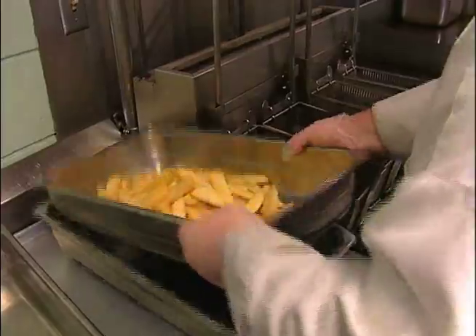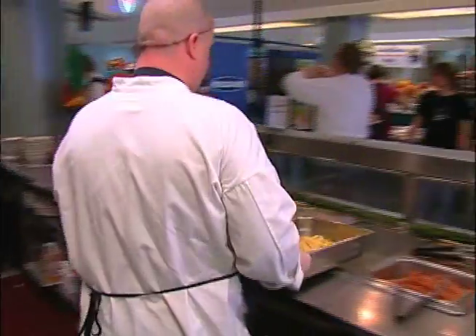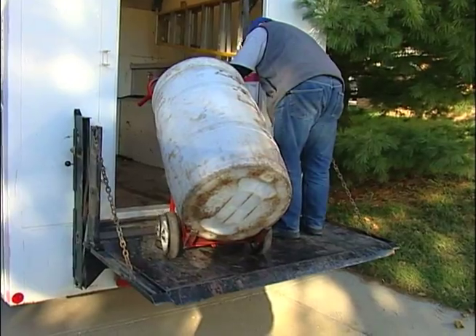We get all of our used cooking oil from Mrs. Z's Dining Services right now. It's a small fraction of what they actually produce on campus, but we get about 35 to 40 gallons a week.